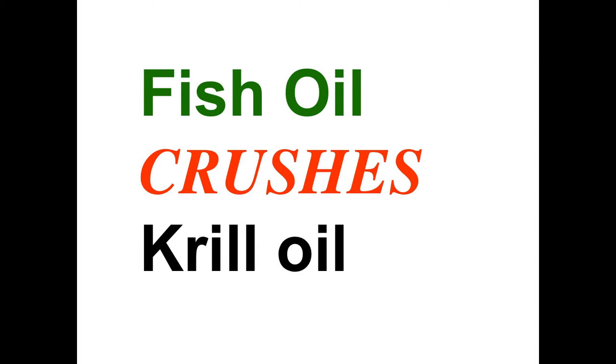This is a follow-up to the last krill versus fish oil video. This one is titled 'Fish Oil Crushes Krill Oil,' so that the situation is perfectly clear.